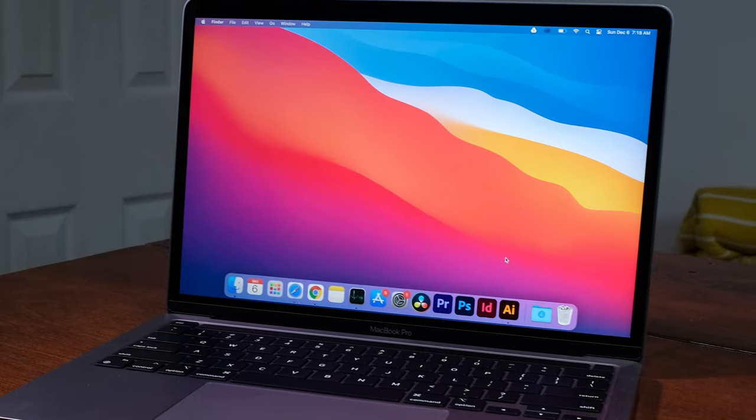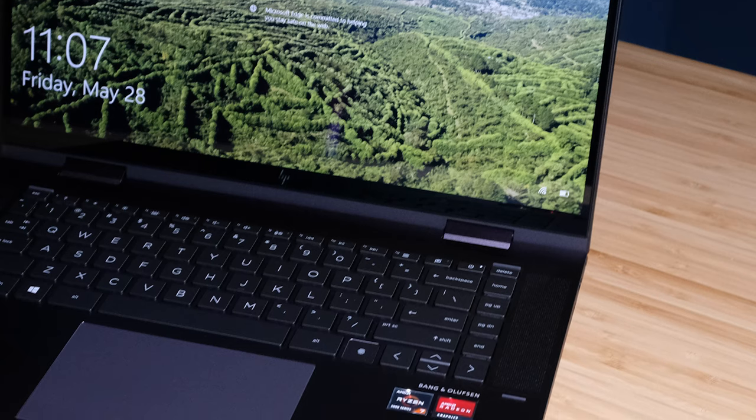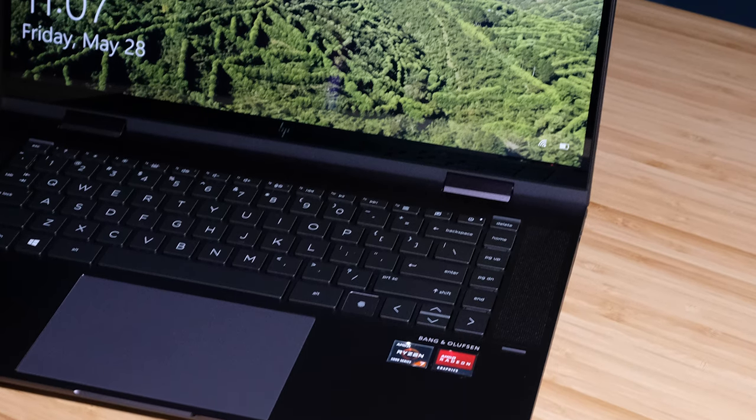First and foremost, the obvious difference is the 15-inch screen and larger form factor on the HP Envy x360. However, when you look at the actual build, you can see that there are speaker grills on the side of the HP Envy x360, which actually aren't speaker grills — these are just vents that don't do anything.